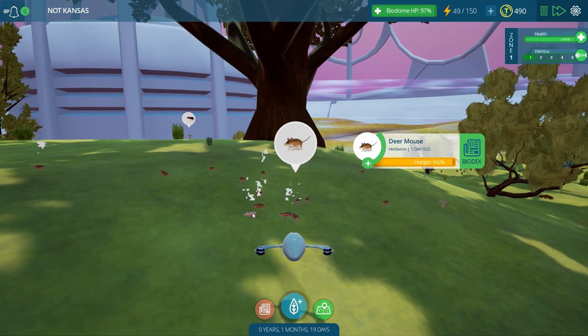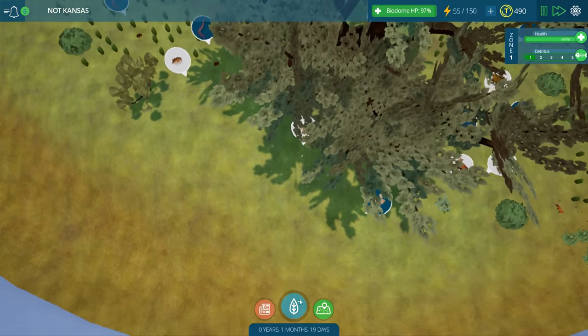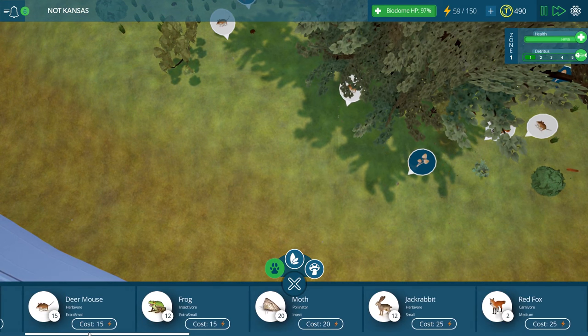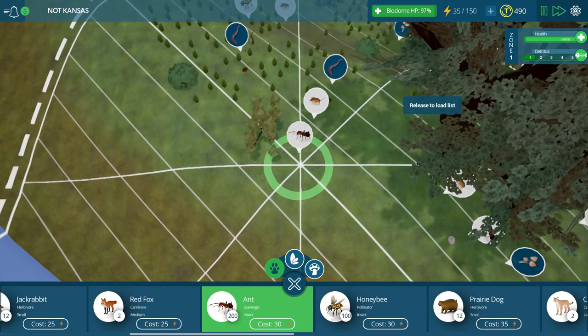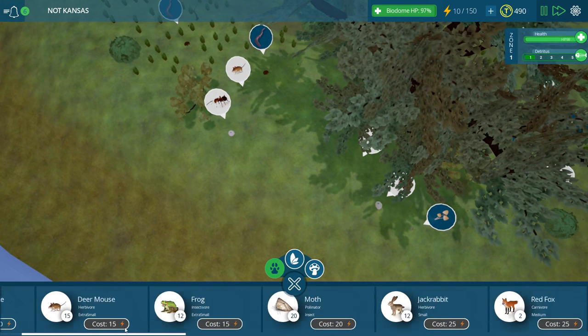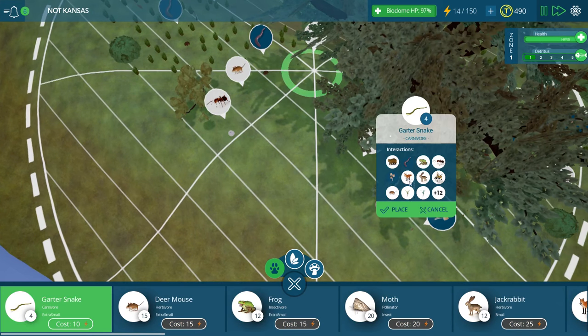We've got lots and lots of mice - now we need to make sure that they are well fed. They're going to be eating fruits, nuts, leaves, and other greenery as well as small insects, so we probably need to get in some more of those. Probably need to get in maybe a few more ant populations since apparently the insects are a major food source for a lot of the creatures here. And then finally, let's add in a little garter snake and you could go right over here.